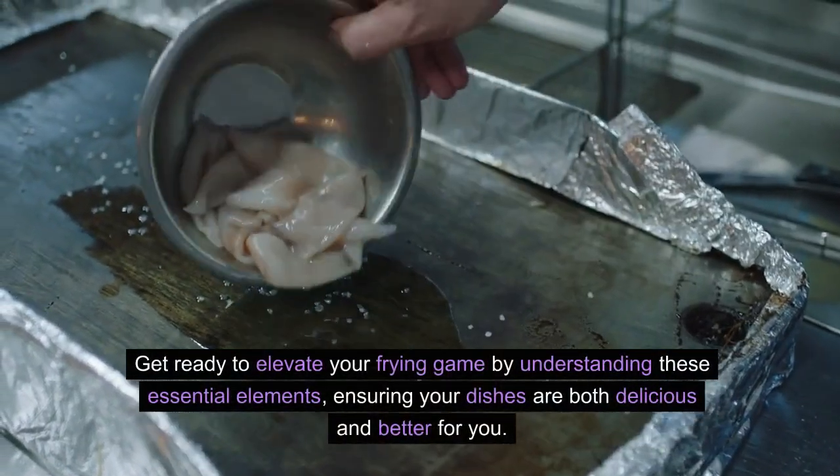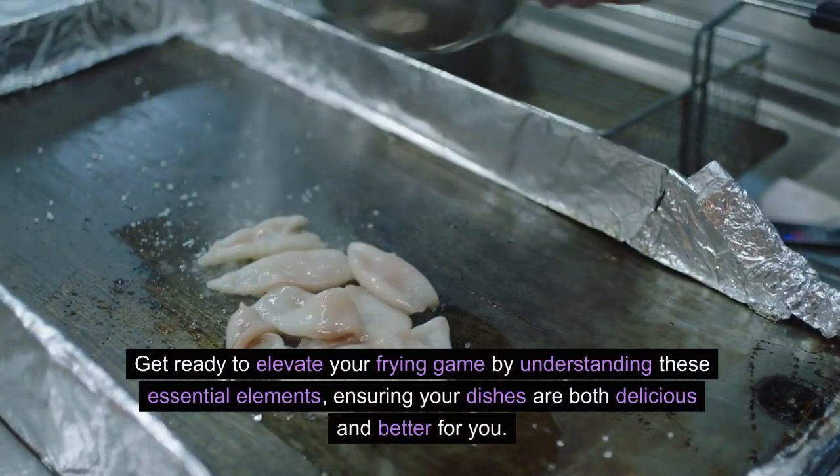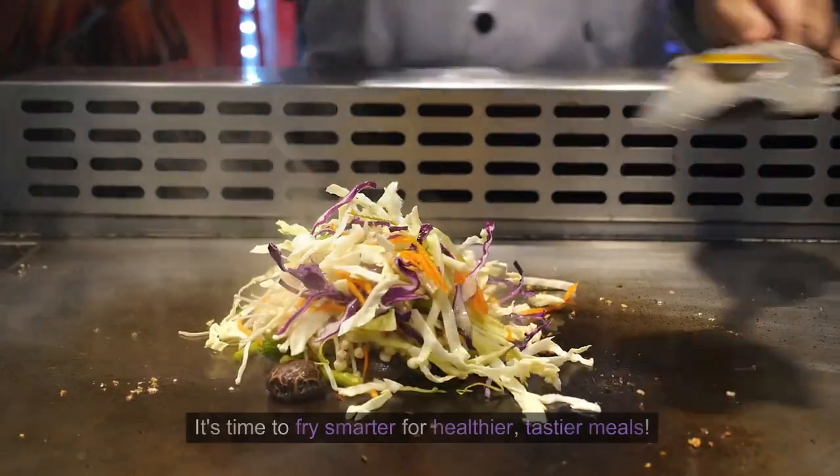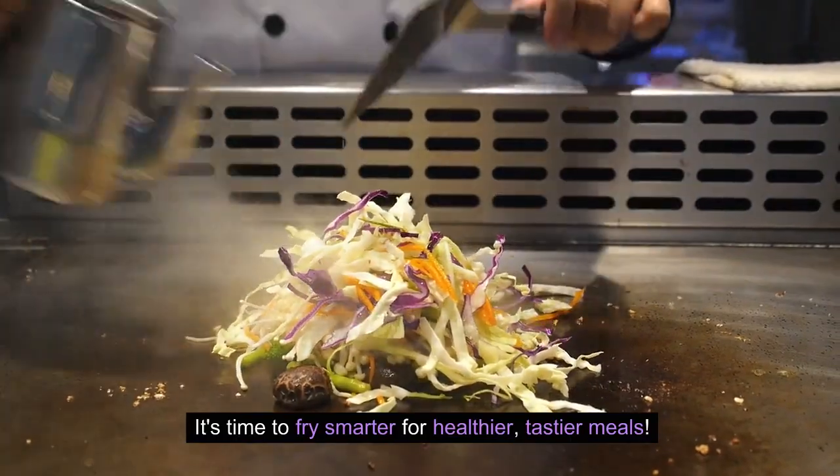Get ready to elevate your frying game by understanding these essential elements, ensuring your dishes are both delicious and better for you. It's time to fry smarter for healthier, tastier meals.